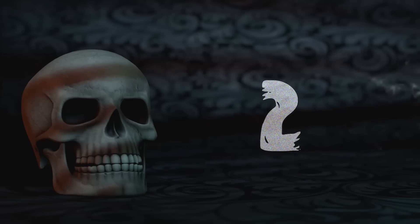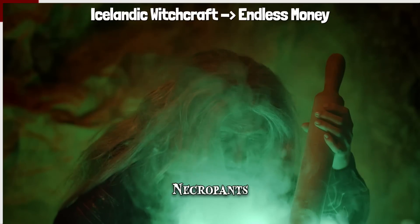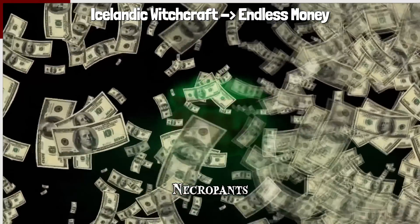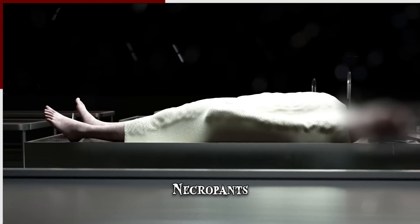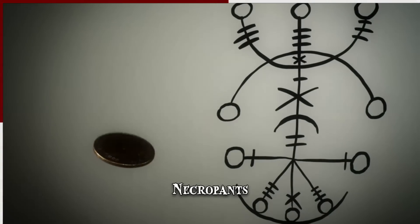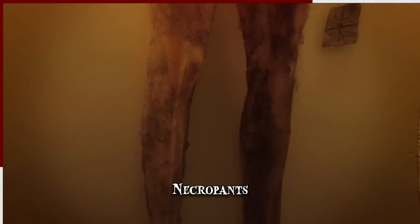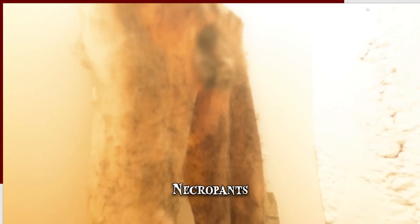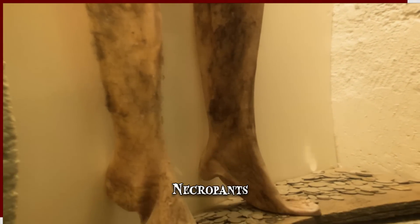Number 2: Necropants. Necropants are artifacts from Icelandic witchcraft believed to have the power of producing endless money. Whoever wanted to make their own necropants — or nábrók — had to get permission from a living person to use their skin after they died. The skin had to be flayed in one piece from the waist down. In the scrotum, the wearer had to place a coin stolen from a poor widow, along with a magical symbol written on a piece of paper. The belief was that as long as the original coin wasn't removed, the pants would continue to draw money. If the wearer wanted to transfer the necropants, the new owner had to step into each leg immediately or the artifact would lose its power.